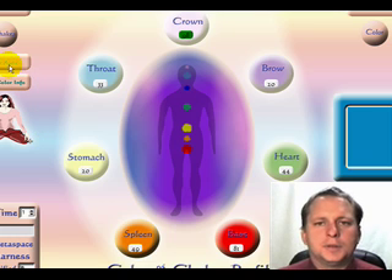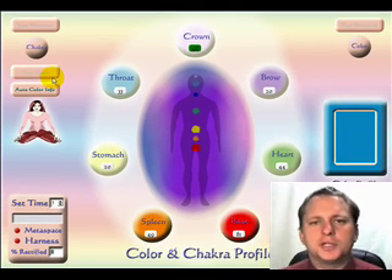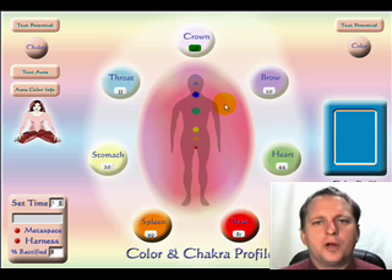You can also test the client's aura. It is always advisable to understand the impact of both the chakras, the auras, and the color. The information contained in this program is very powerful if you know how to relay this information back to your clients. Thank you.